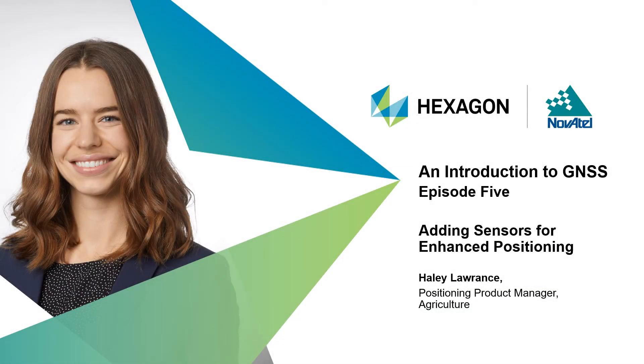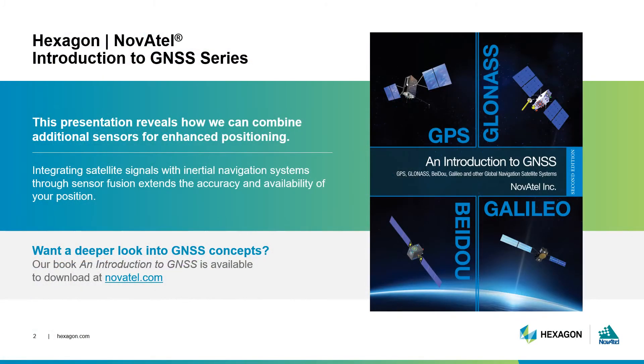Hello and welcome to episode 5 of Novatel's webinar series on an introduction to GNSS. My name is Haley Lawrence. I'm the positioning product manager for agriculture at Novatel, part of Hexagon. This is the fifth of seven episodes in our introduction to GNSS webinar series. So far, the series has demonstrated and explained calculations and technologies behind GNSS, so you should have a pretty solid foundational understanding at this point of satellite positioning.